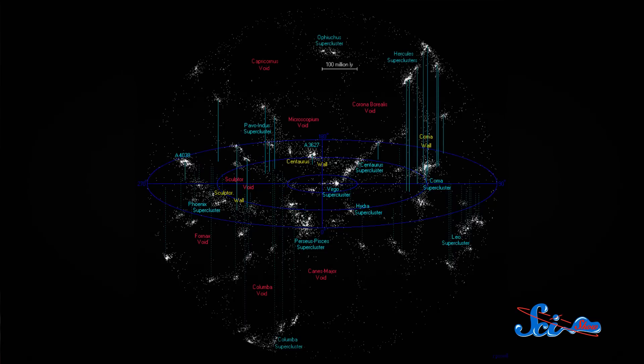By the same logic, since galaxies are attracted toward the nearest center of gravity, we should be able to draw dividing lines between superclusters. On one side of the line, galaxies flow toward one center of gravity, and on the other side, they flow toward another.